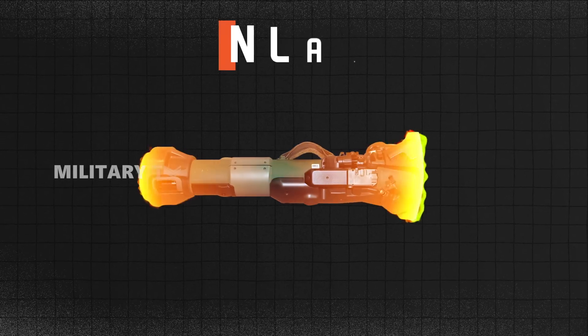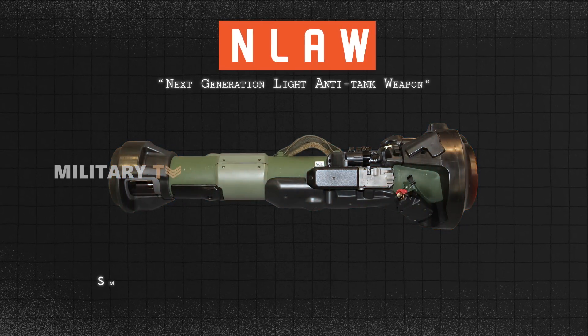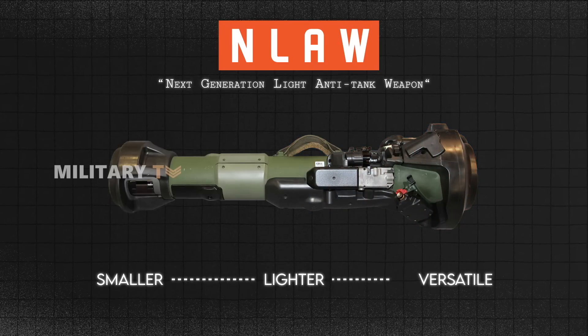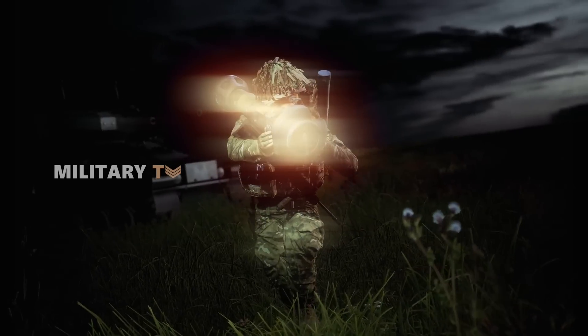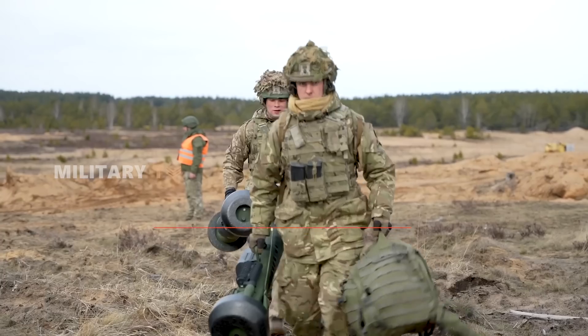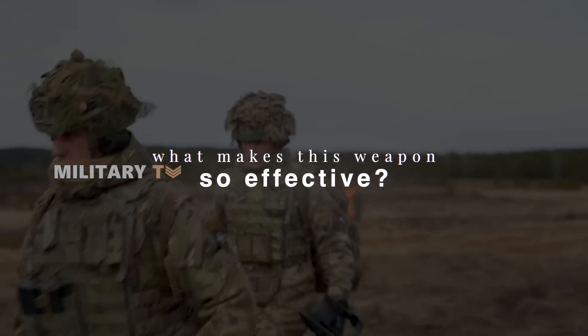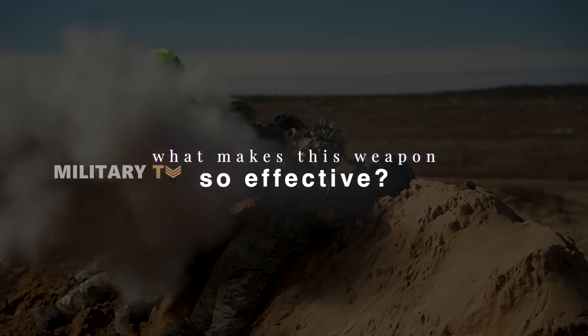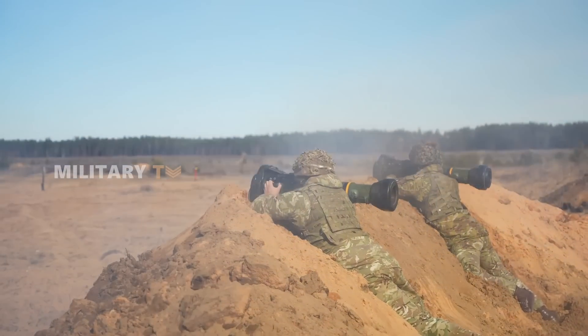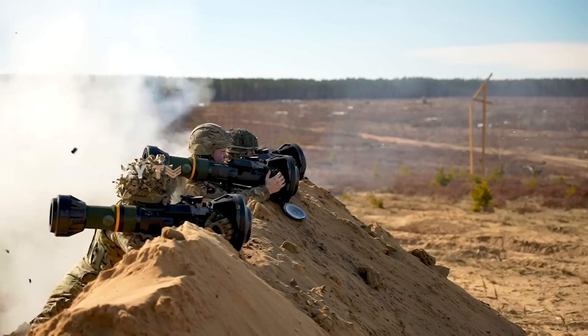The Next Generation Light Anti-Tank Weapon, or NLAW — smaller, lighter, and more versatile than earlier systems. The NLAW has become a game-changer. But what exactly makes this anti-tank weapon so effective? Stick around as we dive into its capabilities, performance, and why it's become one of the most feared weapons on the modern battlefield.